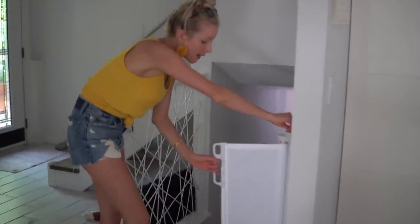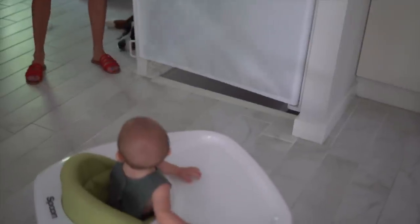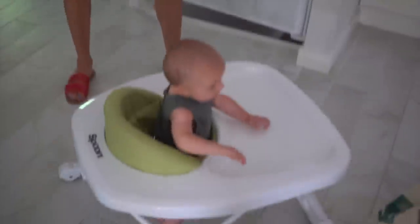Another awesome Amazon find is this retractable baby gate. It doesn't always have to be in your way, which is super nice now that Max is not just standing in his walker — he's actually walking around the kitchen in it.